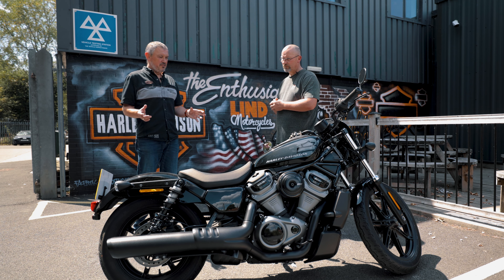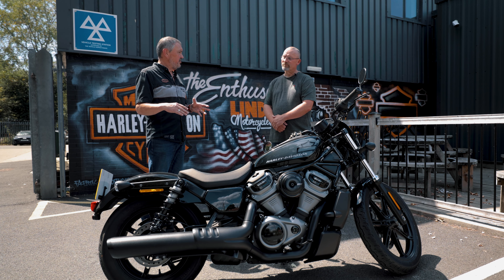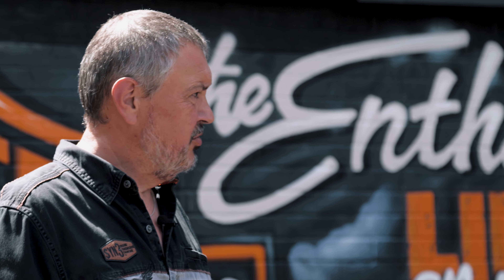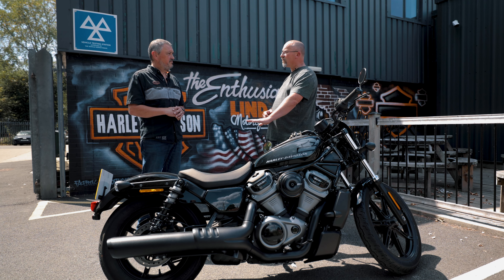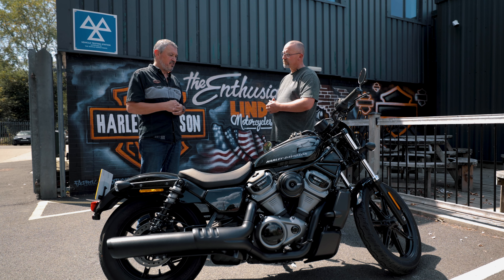In terms of the bike itself, by Harley standards it's a relatively lightweight bike with a low seat height. The weight is around 220 kilos, with the centre of gravity nicely balanced. Any sort of novice rider should be able to cope with it quite well — it has a very low seat height, a very low centre of gravity, and it's not going to be too heavy for people to manoeuvre around. It's been brilliant meeting you, and I'm sure the people that take the course on board are going to love it.